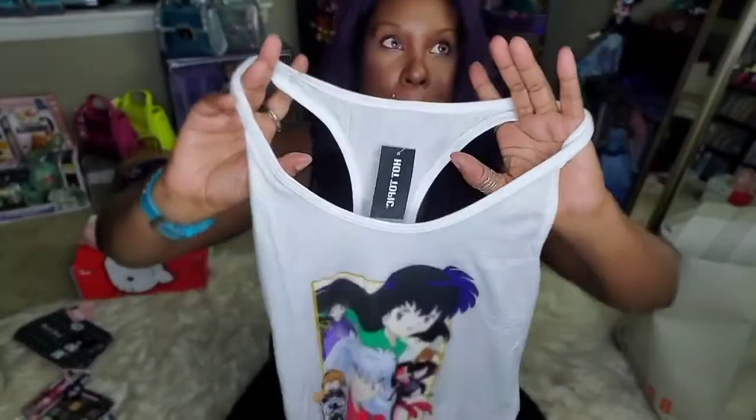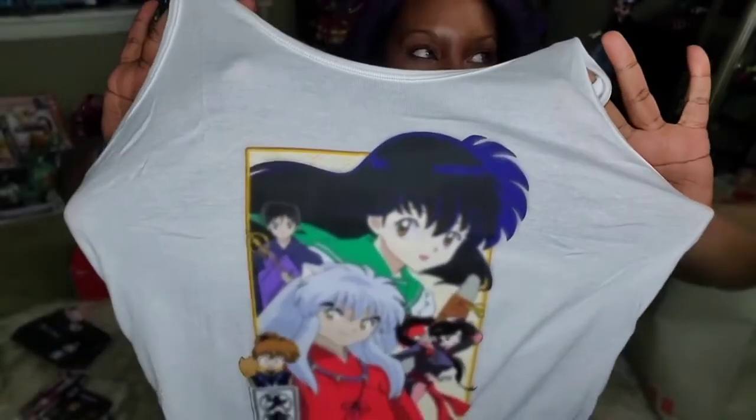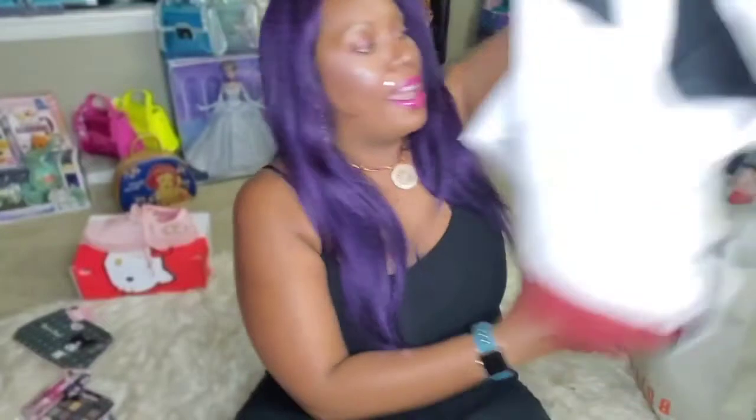The other tank top I just got was from Hot Topic — it's an Inuyasha top. I did order matching pants similar to the Harley Quinn ones, but they're on back order and haven't come in yet. Fun fact: they're supposed to be making a new Inuyasha series with their kids, coming to Netflix — that should be really fun to see.